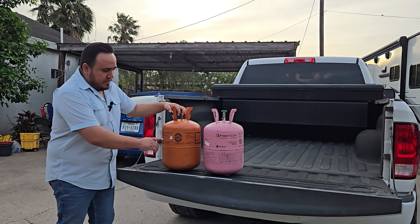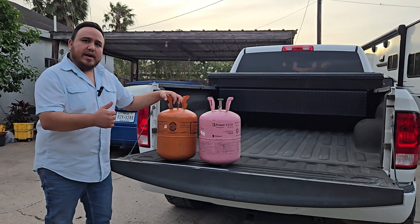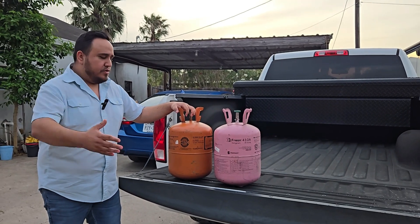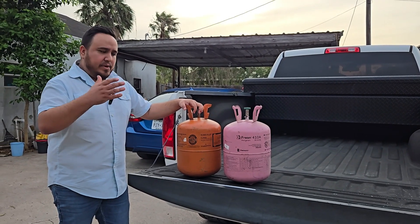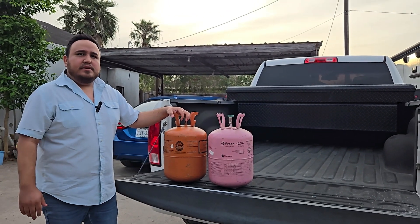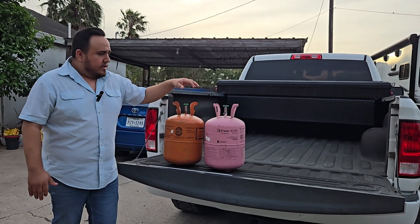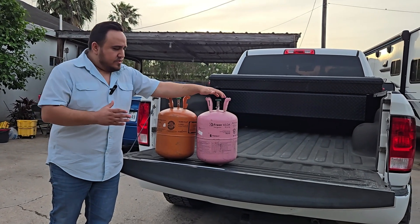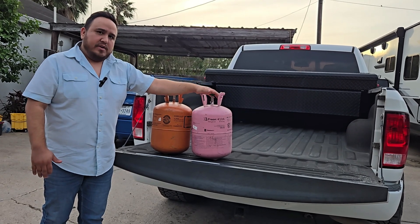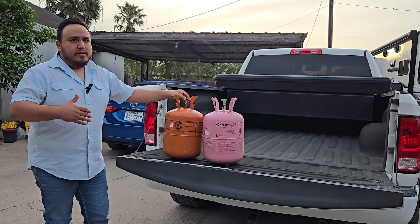We have refrigerants like 407C, MO99, 427A, and Hotshot — also known as New 22. These were introduced to the market because there were still R22 systems in homes and businesses that needed to run their course. Then in 2010, 410A became the standard. All new air conditioning systems were filled with 410A refrigerant, and we started seeing less and less R22 equipment being made.